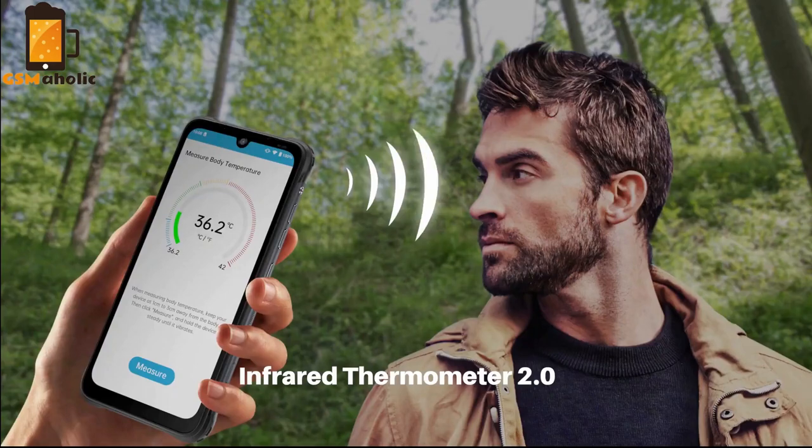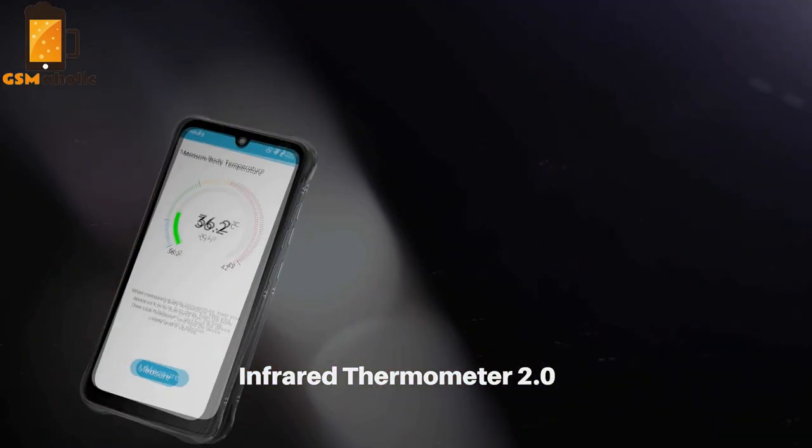The phone also features a useful non-contact digital infrared thermometer 2.0.